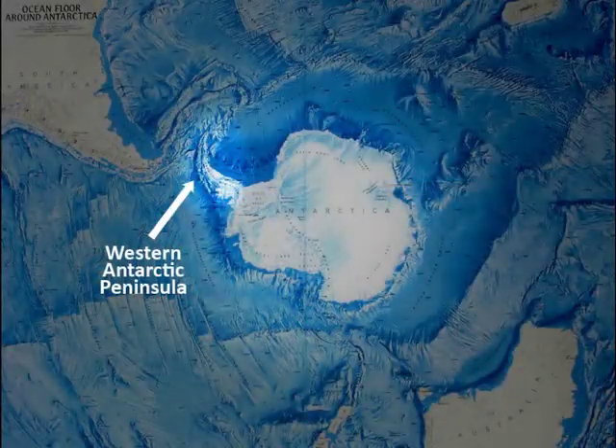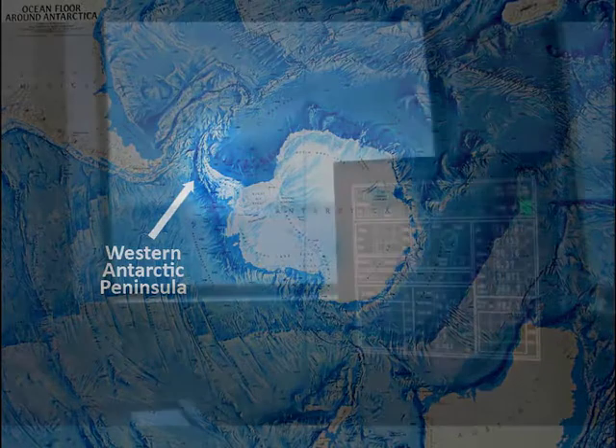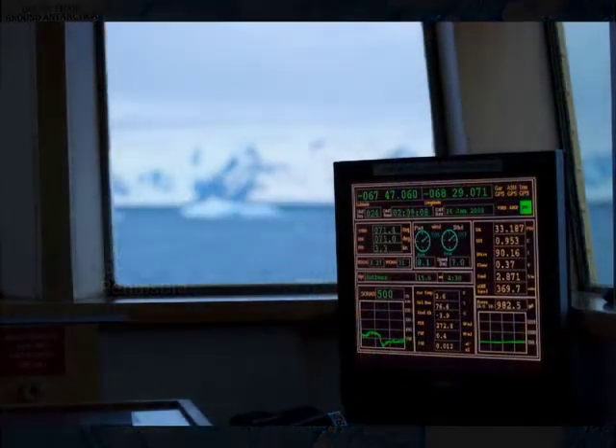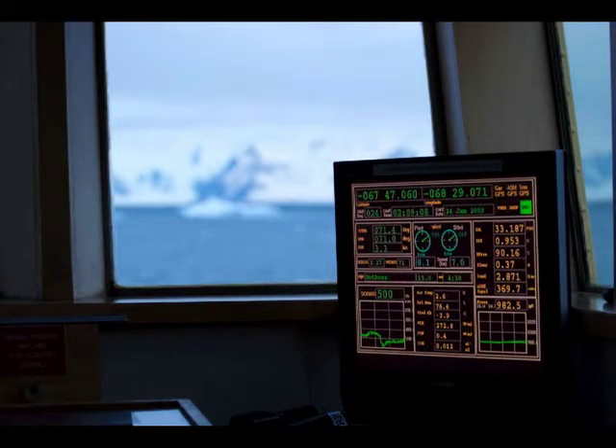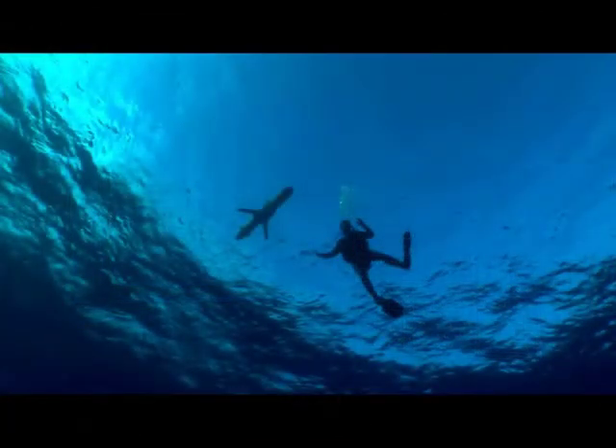For 17 years we've been going down there using traditional technologies. We have a cruise every January, go down, map all the physics, map all the chemistry, map all the biology. So that gives us a snapshot every January. The problem is, a lot of the things we want to understand happen at other times of the year. And so what we decided we had to do was to bring in new technologies to allow us to cover the times when we can't be down there on a ship.